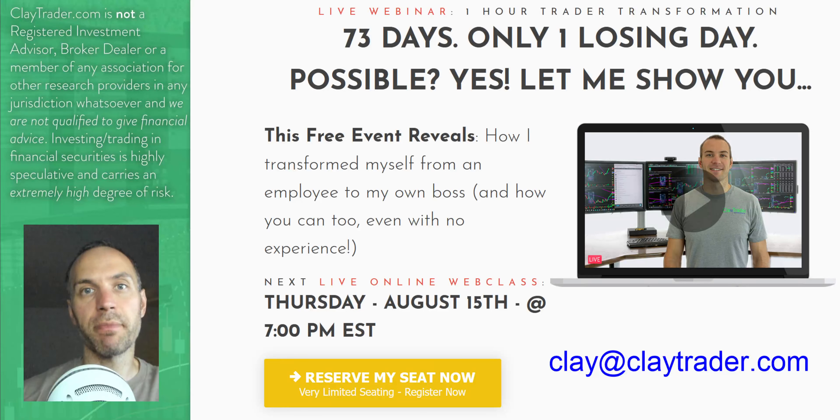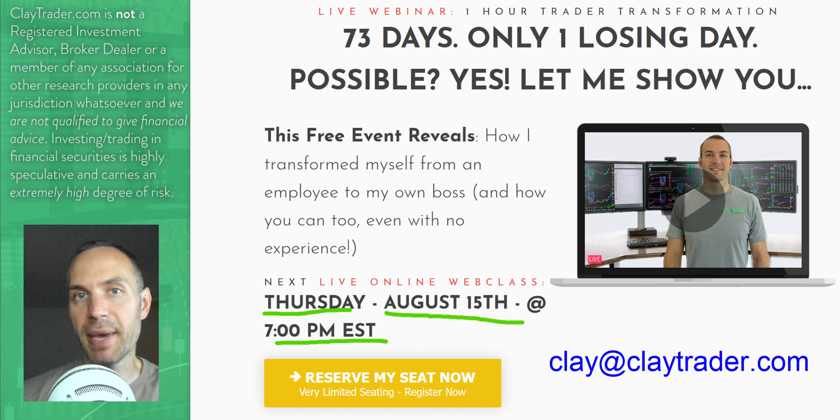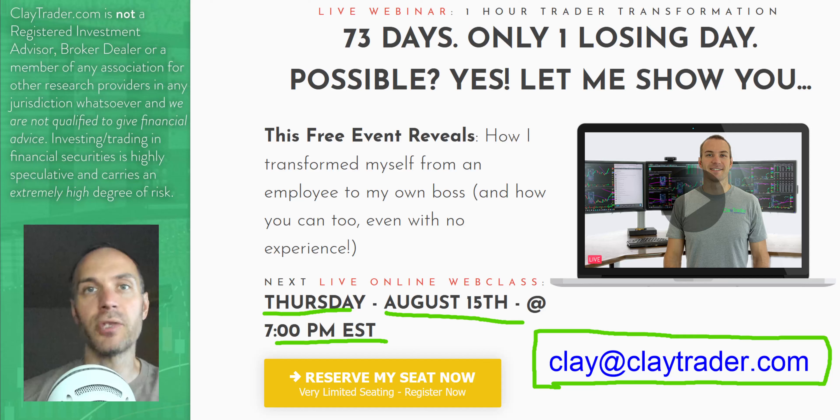For your stock traders — again, if you like what you saw here, definitely get signed up for the free live class this evening, Thursday, August 15th at 7 p.m. Eastern time, and I hope to see you there. If you can't make it live for whatever reason, send me an email at clay at claytrader.com and I'd be happy to send you a link to the replay. Definitely bring your questions, because it is genuinely live and there will be a live Q&A session.